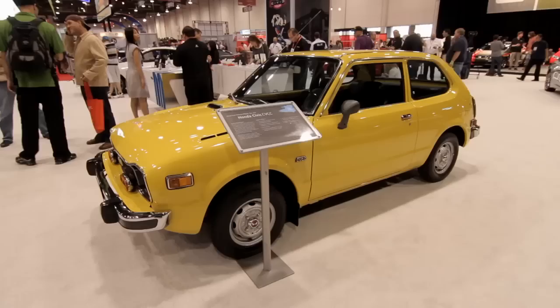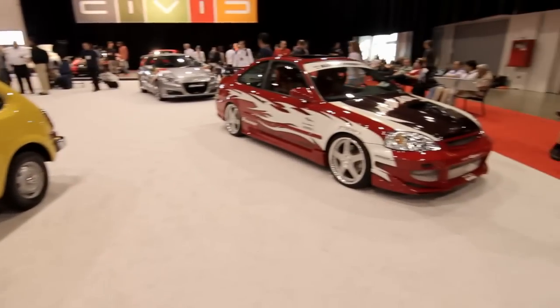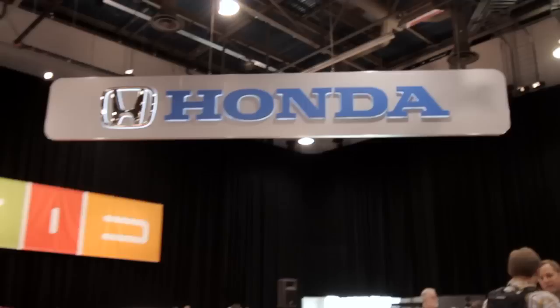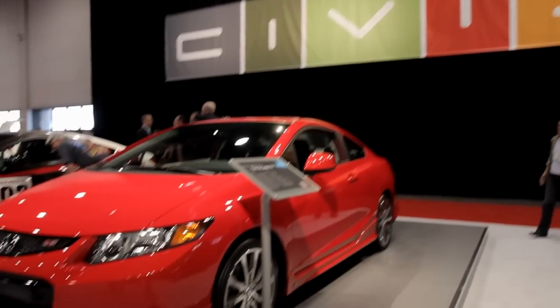Honda and SEMA — just a great matchup between the two. We've got this rich history with the Civic dating back all the way into the 80s with the import tuning community, bringing it all the way up to now with the 2012 Civic and the SI with its 201 horsepower engine. It's a great match between the two. We love being here — it's a great show and I hope you enjoy these new vehicles.